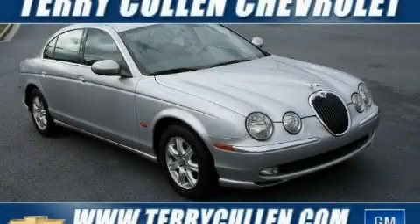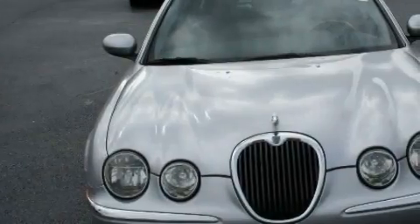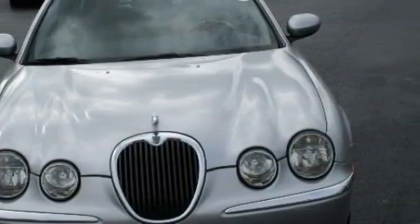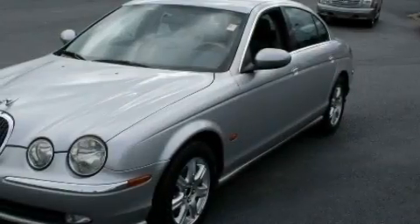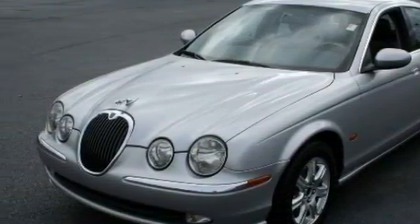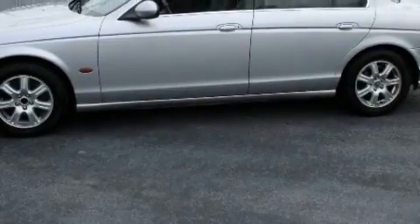This is a 2003 Jaguar S-Type, a drive-in shape that provides endless luxury. Complementing this Jaguar's contemporary styling is a stunning array of desirable features which include a power passenger seat, power windows, a CD player, a rear parking aid, and rear curtain airbags.